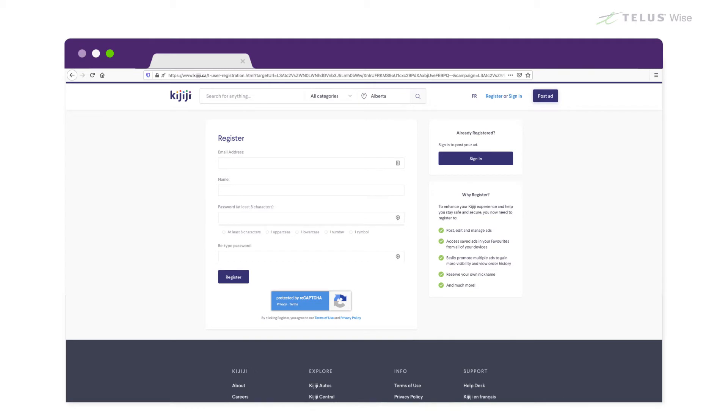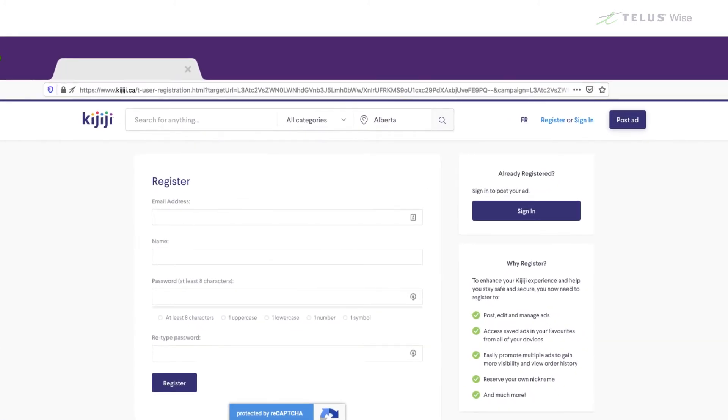Typically, you'll see a series of text entry boxes on online registration forms. Just click on a box and type into it. If you're using a phone or tablet, the on-screen keyboard will pop up when you tap a text box.